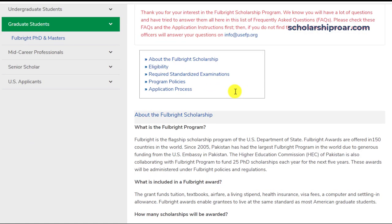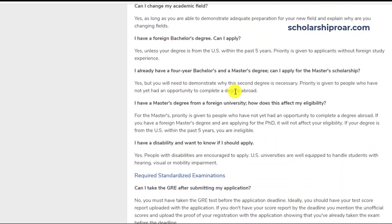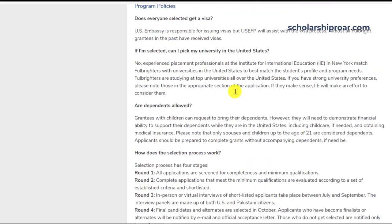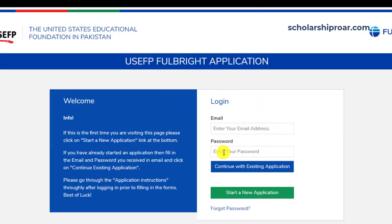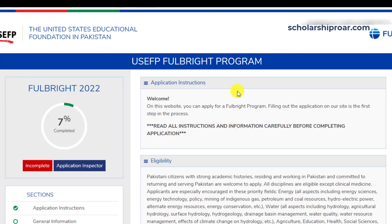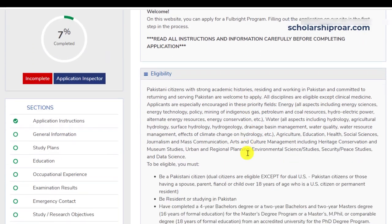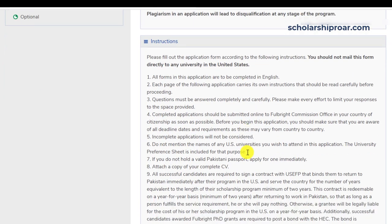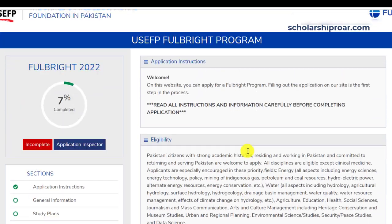Now let's start the application. You can read more details about the scholarship, its eligibility requirements, benefits, and program policy specified for your home country. First of all, you have to create your account by providing your login details. Once your account is created, you can start your application. This is the online application portal — I will walk you through the complete application form. The first step is to read the instructions; here you will find guidelines about each section of the application form, so please read carefully before starting.